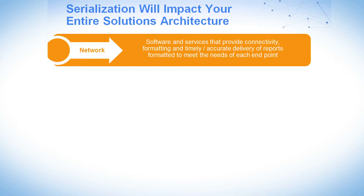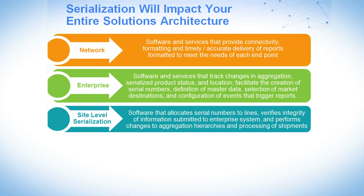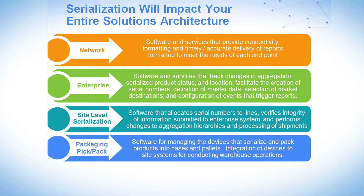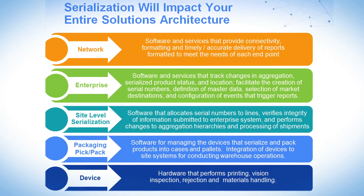We encourage our customers to really look at this from a top-down point of view, because decisions that are made today are really going to impact the efficiency by which you can exchange data with your downstream wholesalers or your contract manufacturers.